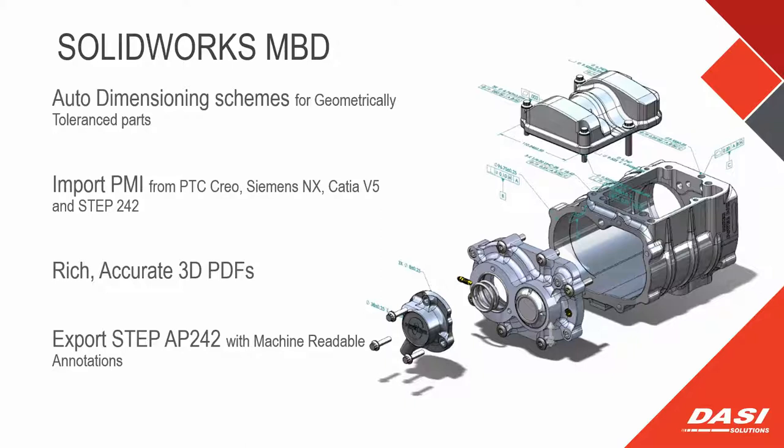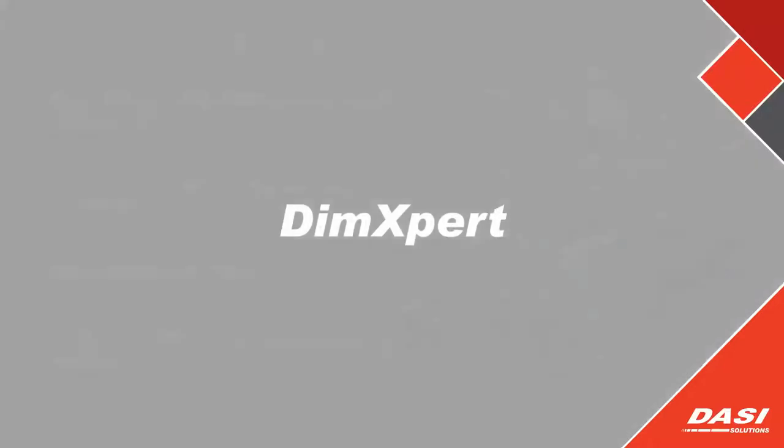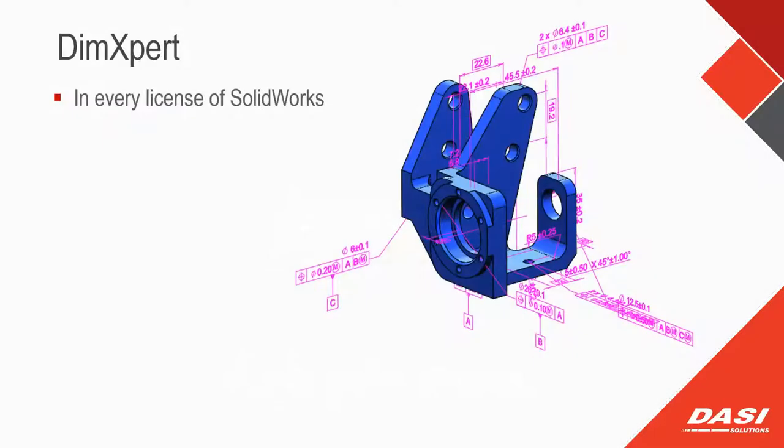It's very important to understand DimXpert in order to make Model-Based Definition work for you, because really this is what it's all about. DimXpert is the way we annotate things. Now — Model-Based Definition is not in any of your licenses unless you've purchased it; I'll be flat out about that, it's a bolt-on, just like Inspection is a bolt-on. But you can put it on a SOLIDWORKS Standard seat — you don't need Professional or Premium.